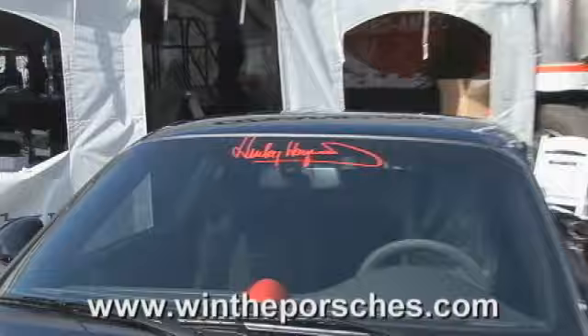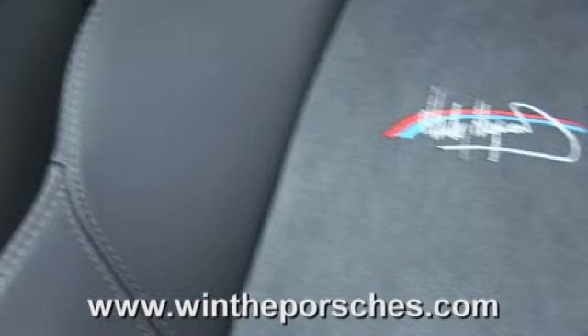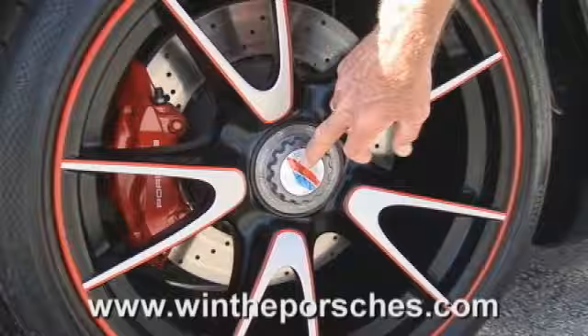There's a Hurley Haywood signature on the front windshield. When you come to the inside of the car, the seats are pretty special. They've got the Hurley Haywood signature on the seat back and the Brumos stripe on it. The inserts in the door panels are red with blue to sort of bring in the Brumos color scheme. This is a center locking hub nut, and those have got Hurley Haywood with the Brumos stripe on it.